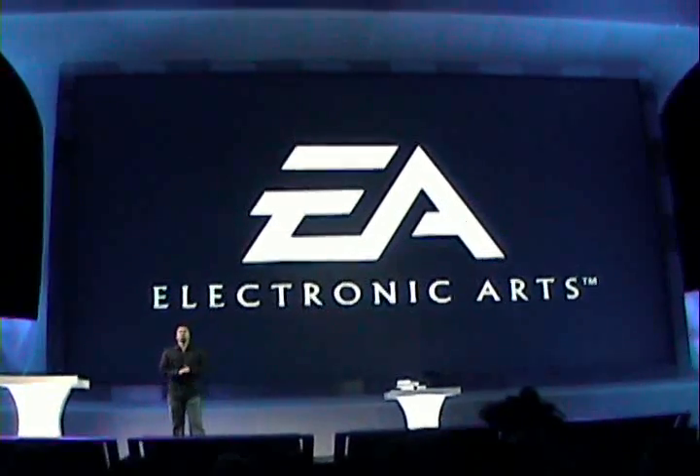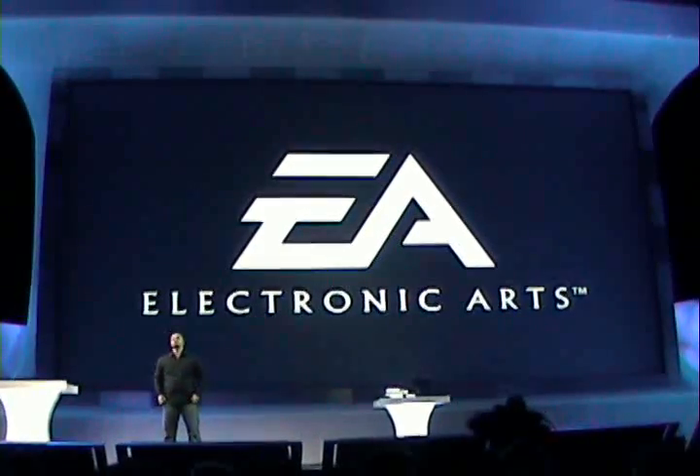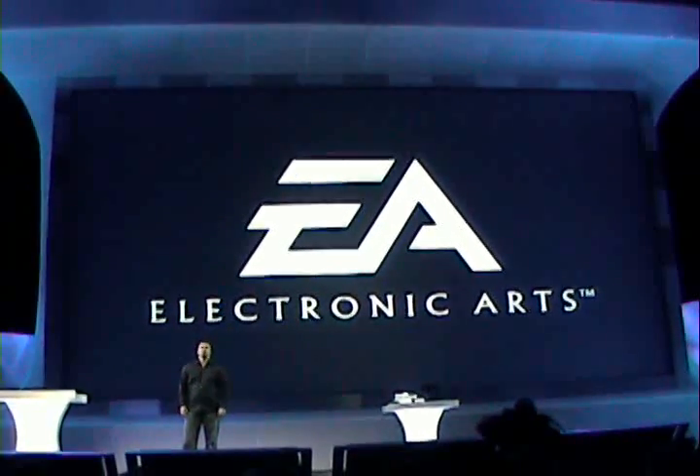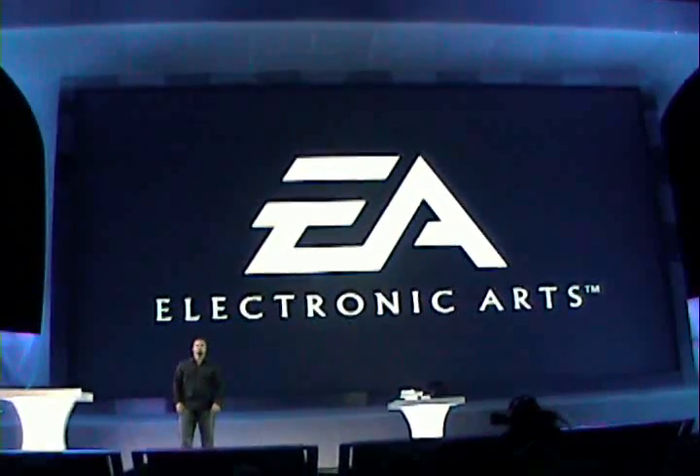We are excited about the early work on PlayStation 3. Let me start with a side-by-side comparison of last generation and next generation — PlayStation 2 versus PlayStation 3.